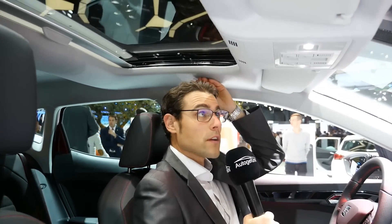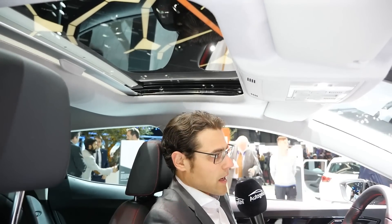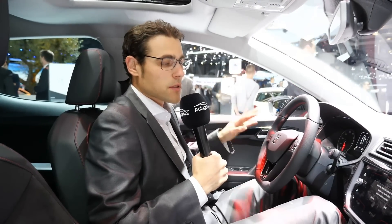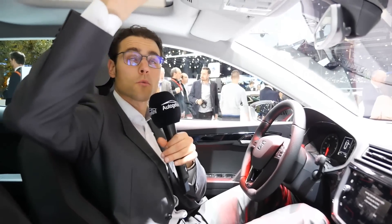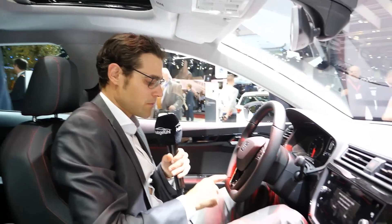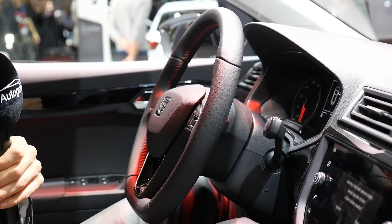Here we have the panoramic roof, and you can see that it does reduce headroom. Still okay at 1.86m or six foot one, but it will be better for headroom if we leave that out. If you're a little bit smaller, it's totally fine, and you have this manual shade option — pretty easy and a function that can't really break. The FR trim also features a special FR steering wheel with perforated sides and red contour stitches.